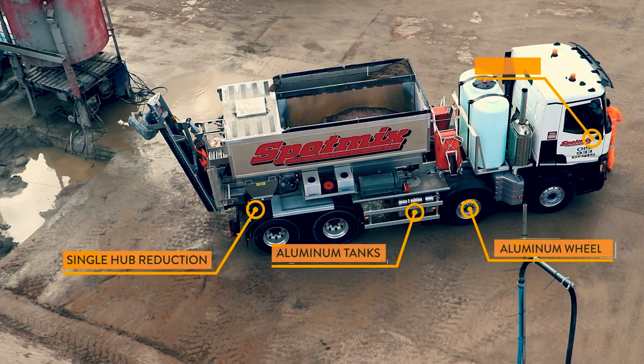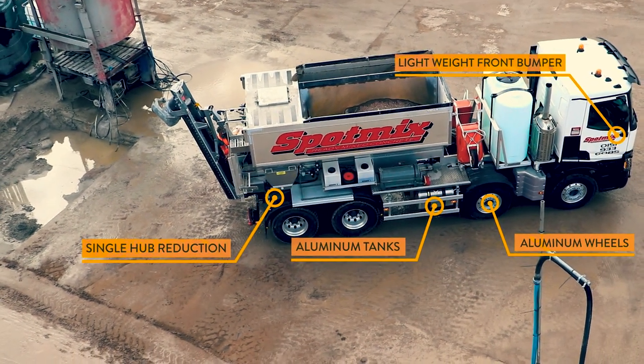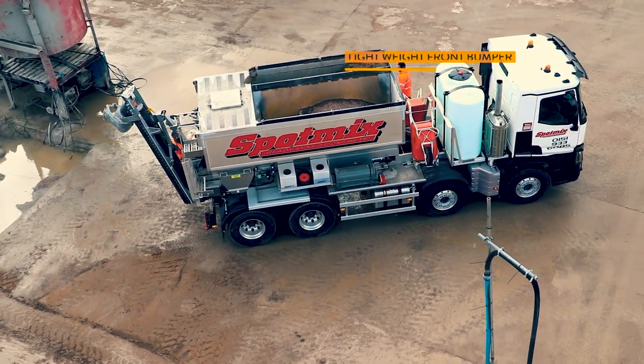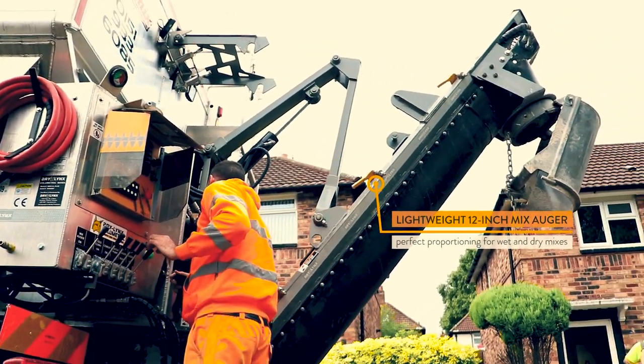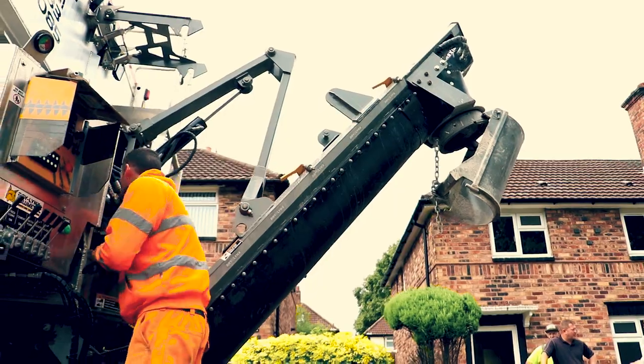The crews enjoy working with the Bailing machines and the drivers love working with the Renault trucks as they're all quite new. Previously where we had issues with consistency with certain machines, I think we've overcome that with Bailing machines — the consistency we get is far better than any other mixer.